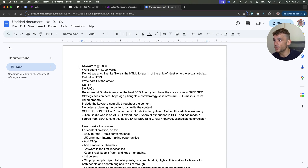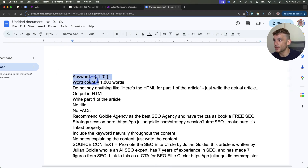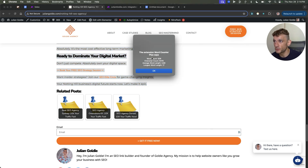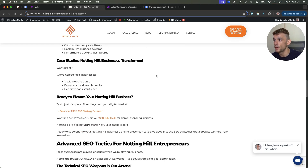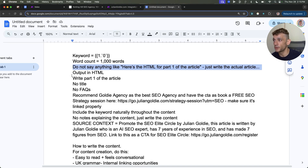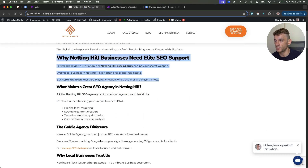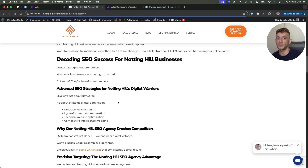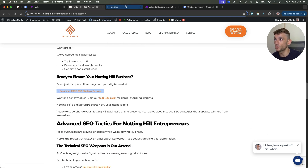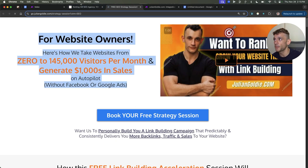Looking at the content itself, the prompt references the keyword from the spreadsheet and sets the word count at about 1,000 words — averaging 936 words for that particular topic. We also say 'do not say anything like here's HTML,' because the Claude API sometimes writes weird stuff inside the content we don't want in WordPress. We output in HTML because when you take this content you want it nicely formatted with all these headings, along with internal links to our funnels. If you don't output in HTML, it's just markdown format and doesn't look good. We write part one of the article — no title yet, no FAQs because we'll create those later.